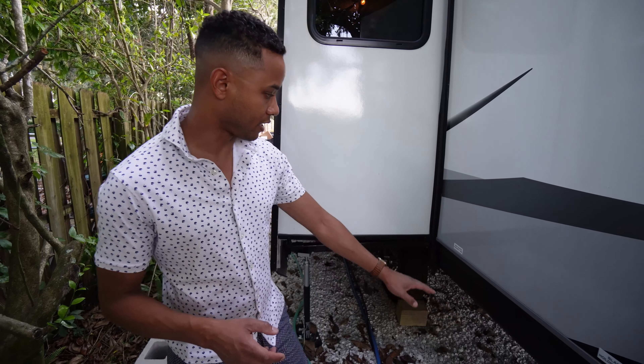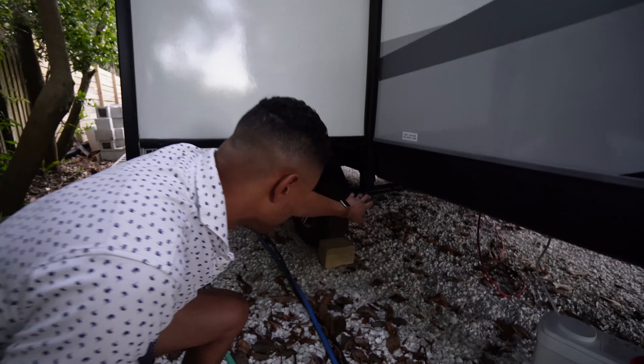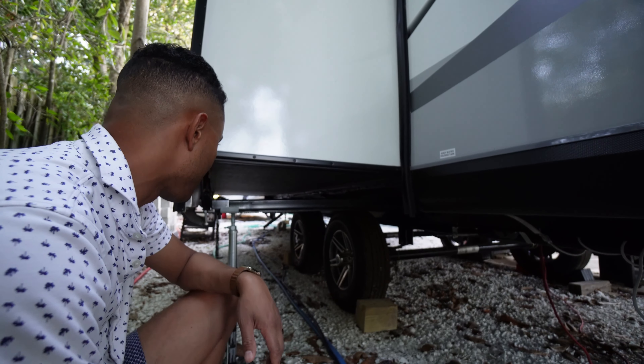This trailer has one black tank and two gray tanks. That's how I would drain one — and then there's another gray tank underneath the slide out.